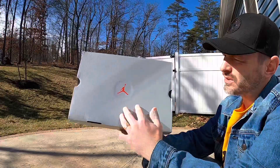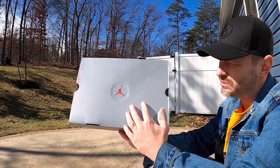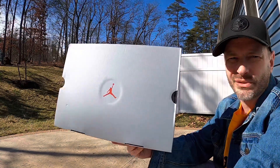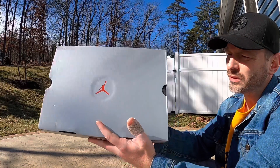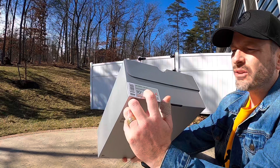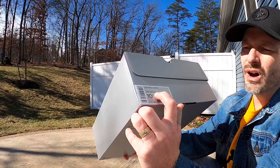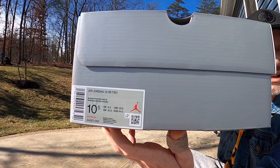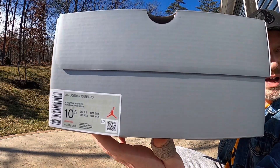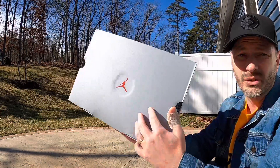Alright, so you can see we've got a pretty standard box. The Jumpman is red, which kind of matches the shoe, but we have a pretty standard 13 box here — nothing out of the ordinary, just gray in color. The tag reads Air Jordan 13 Retro. The colors are black, true red, and white. I grabbed a size 10.5 in these, and the retail price is $210.